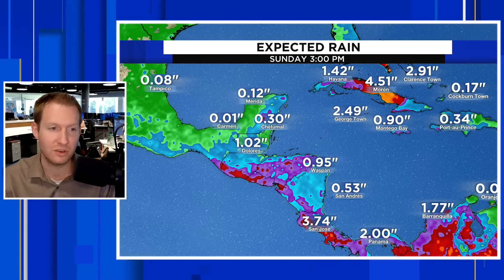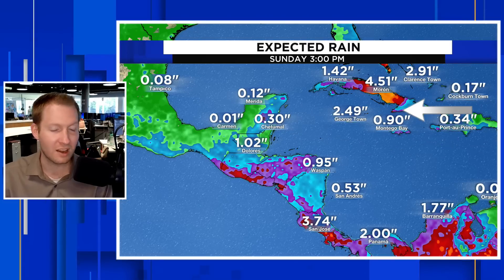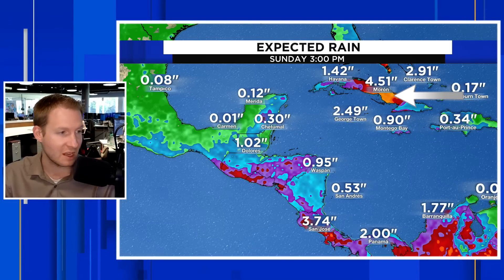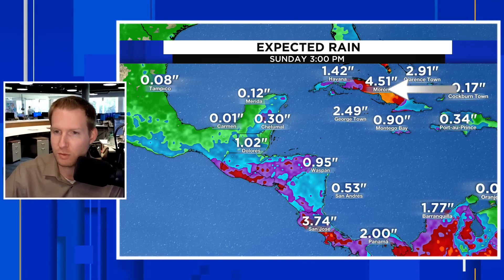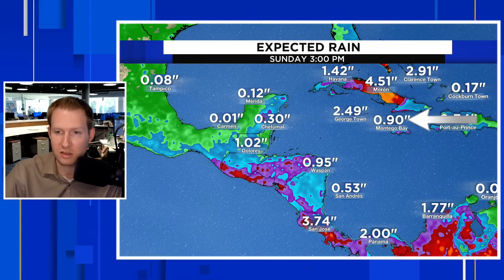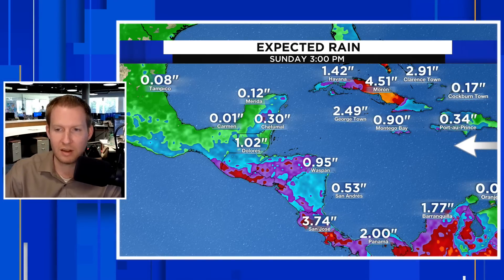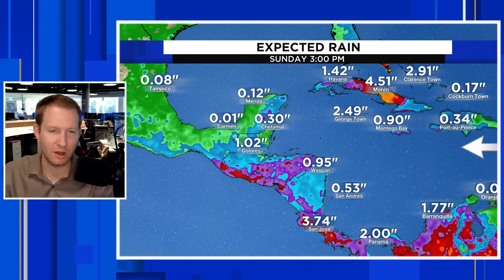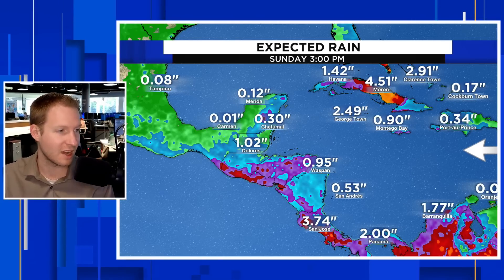It's likely not going to develop, but it doesn't have to in order to create issues. We're talking maybe 100 to 150 millimeters of rain — that's 4 to 5 inches through parts of central Cuba through Sunday afternoon. Parts of the Cayman Islands getting anywhere from 2 to 3 inches of rain, maybe up to an inch in Montego Bay in Jamaica. Those rain amounts really come down the further east into the Caribbean you get, partially related to the dry, dusty air dominating the eastern side of the Caribbean.